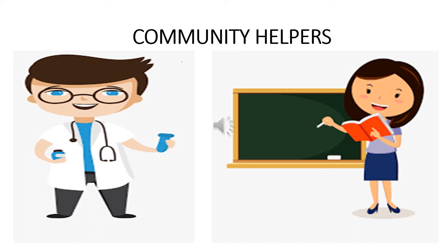Hello children. Today we are going to revise community helpers. Do you remember all the names of the helpers that I have taught you? Yes, that's good. So let's revise. I will ask you some questions and you try to answer them. Parents, please encourage and help your children in forming correct sentences. Encourage them to answer the questions asked.